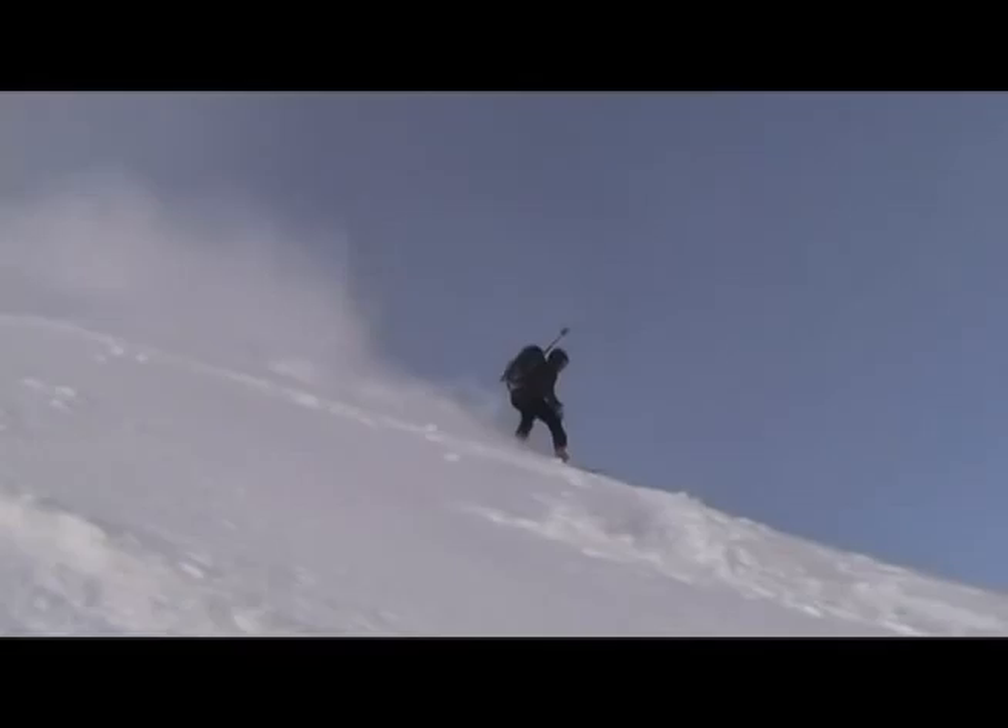Super fun turns off the summit. You carve on the left, your snow falls down the north; carve on the right, it falls down the southwest. How cool is that?